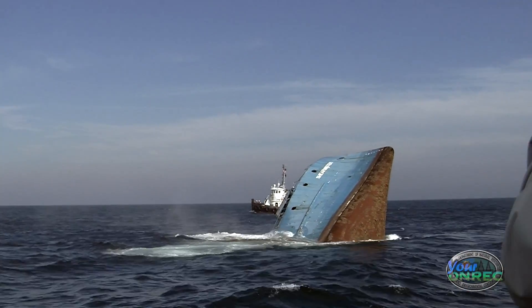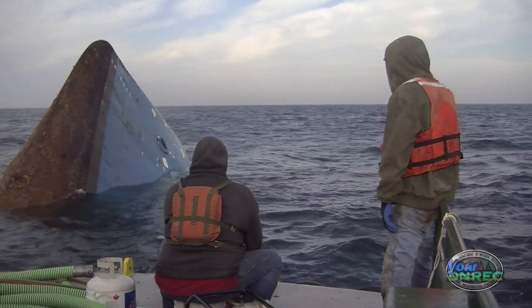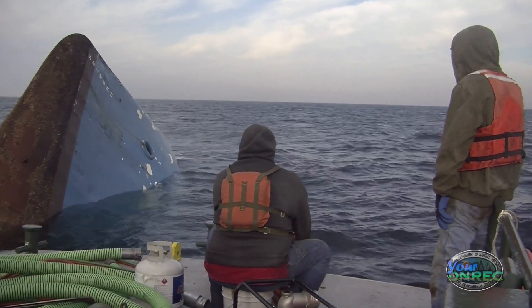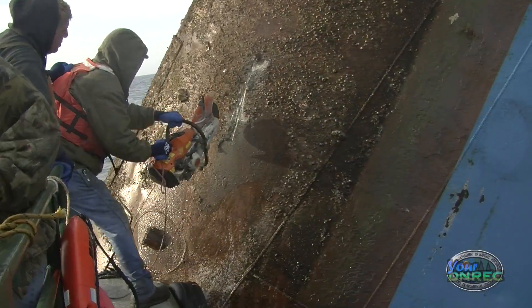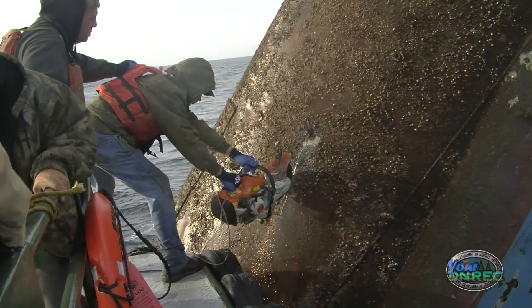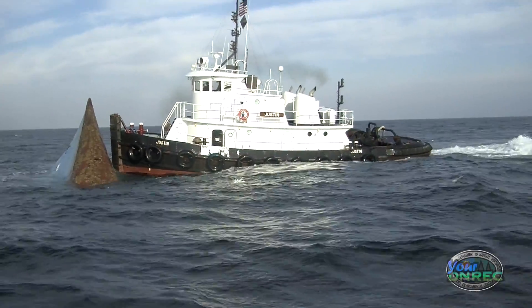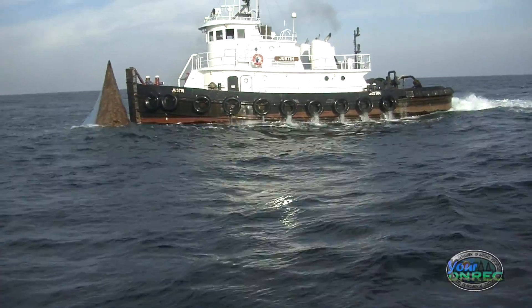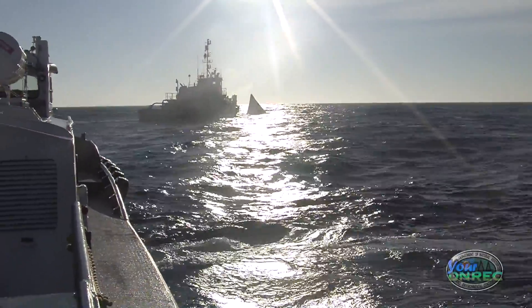We had to put the crew back on the tugboat and approach that bow and try to hold the tug right there while they used an abrasive wheel to cut through the quarter-inch thick steel plate and release air that was trapped in there. That eventually succeeded in sinking the ship before sunset, but it did take longer than expected. From what we could tell, she ended up on one side on the bottom.